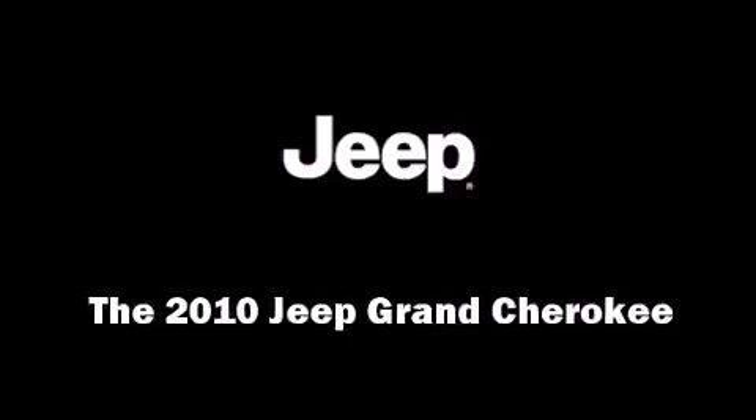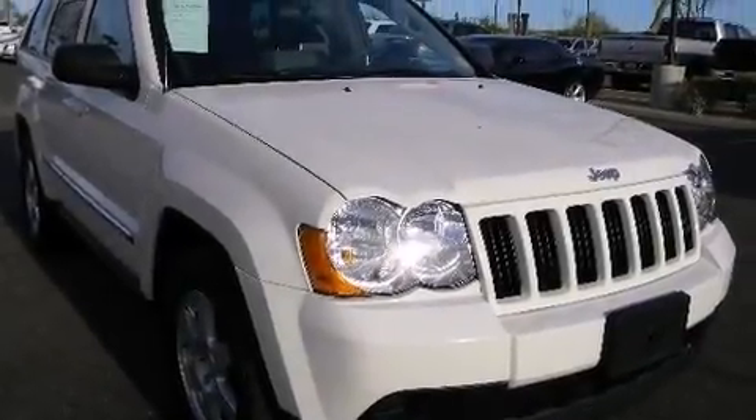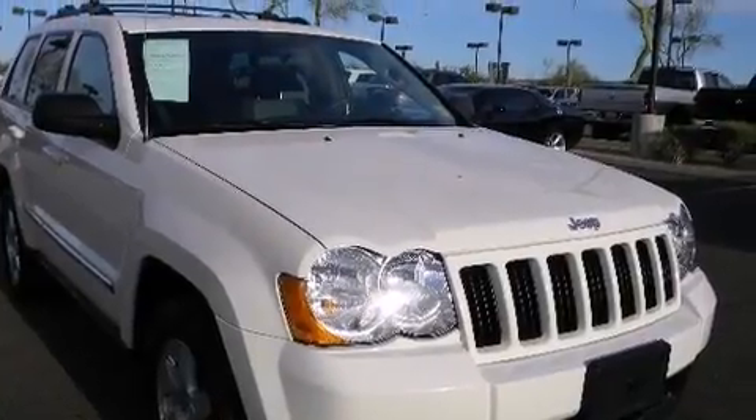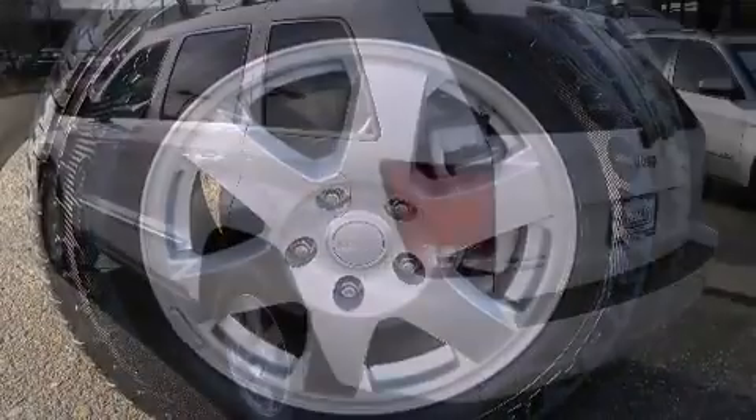Discerning drivers will appreciate the 2010 Jeep Grand Cherokee. With less than 30,000 miles on the odometer, this four-door sport utility vehicle prioritizes comfort, safety, and convenience.